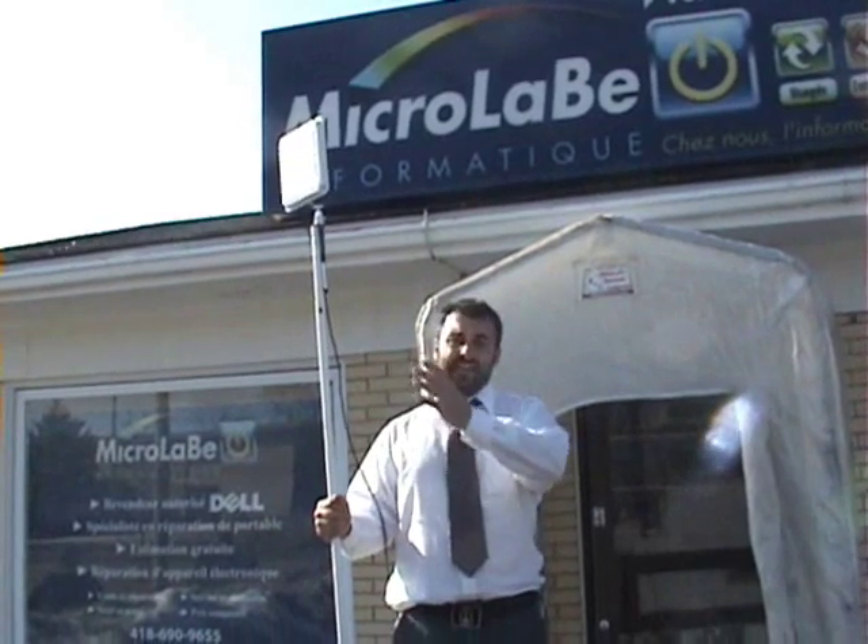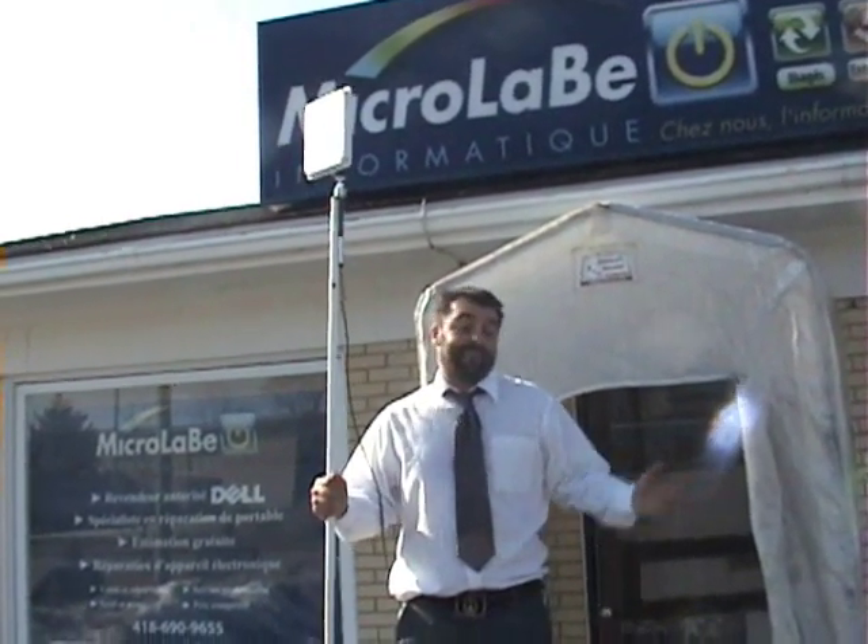Now with the elevated antenna, we have 48 networks. That's it!